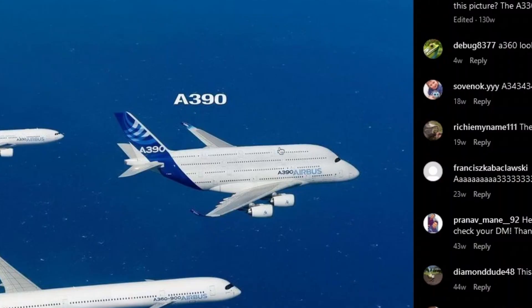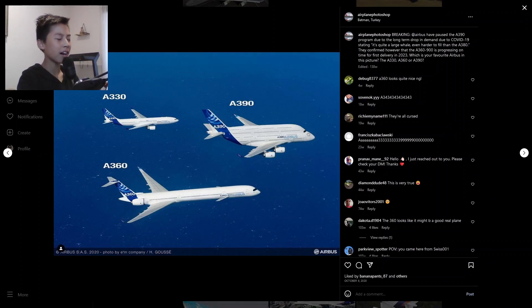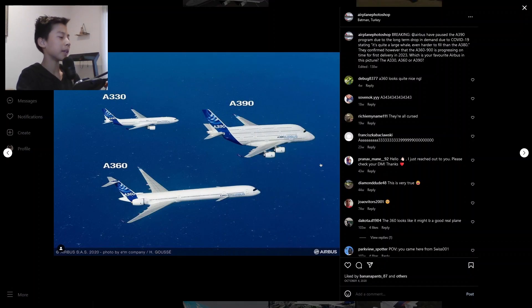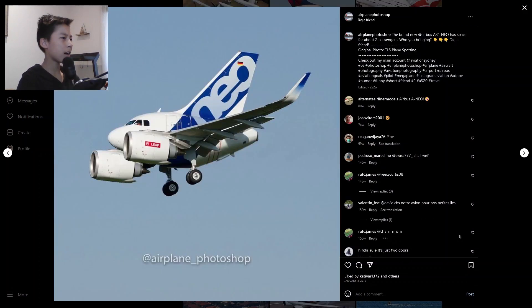And we have an A390, which obviously from the number is bigger than the A380 — double the size. It looks so ugly, it looks like the Airbus Beluga. Oh my god, what is this?